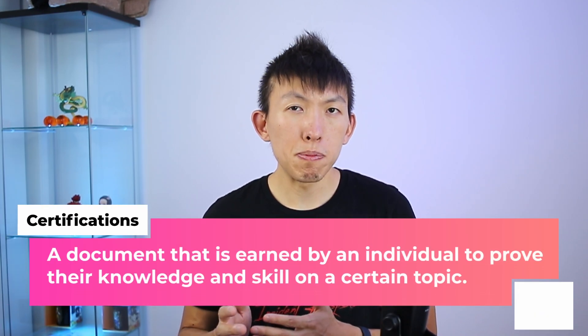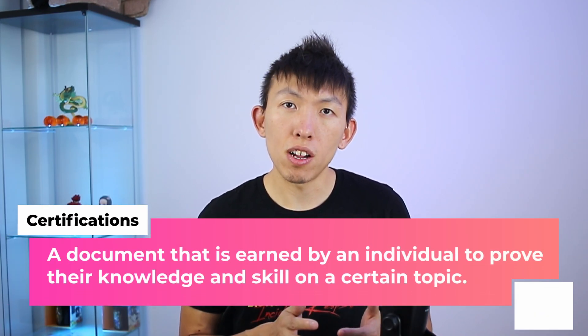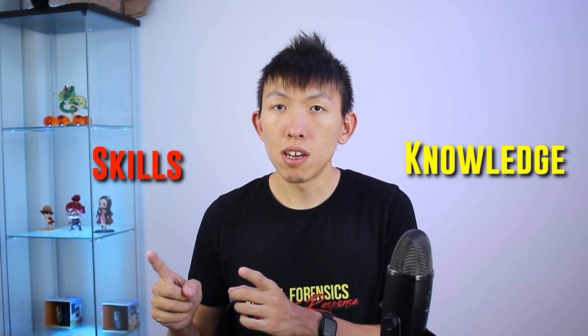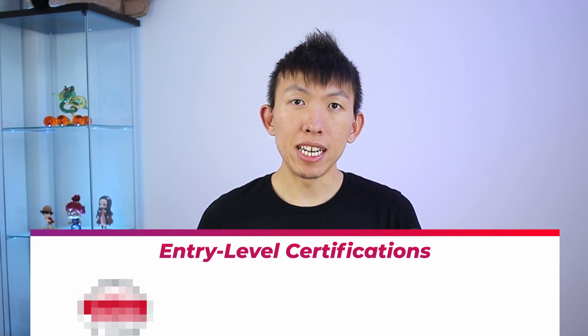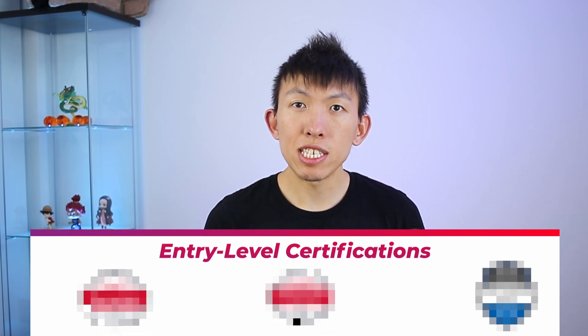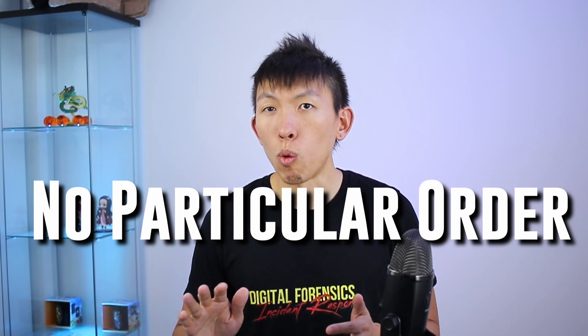Certifications — a document that is earned by an individual to prove their knowledge and skills on a certain topic. The key words I want to emphasize are knowledge and skills, because not all certifications are created equal. We generally want to go after the ones that are considered to be industry standard. These are the ones that I believe are appropriate for entry-level SOC analysts, and do keep in mind this is solely my opinion and there is no particular order.